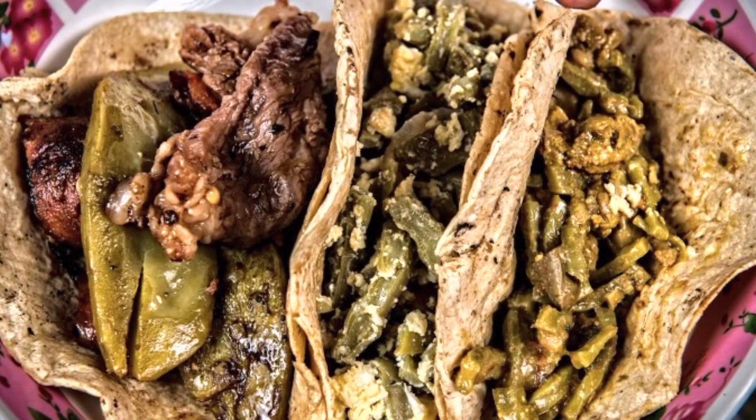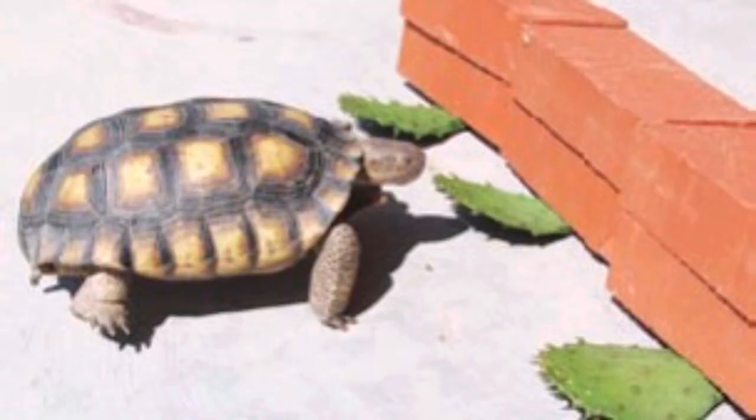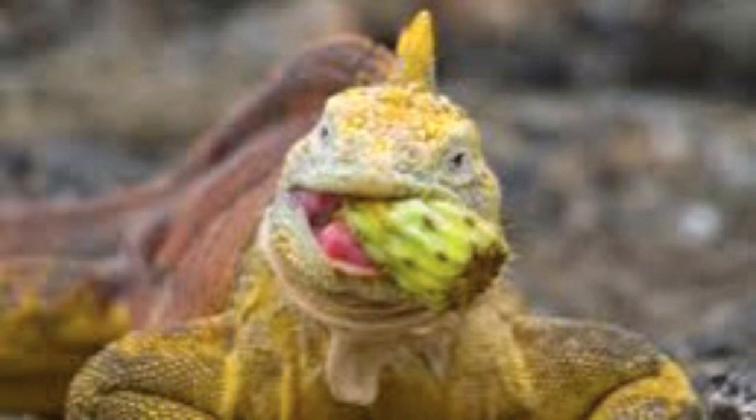There are many animals who live on these plants, like tortoises and lizards. It is food for them.